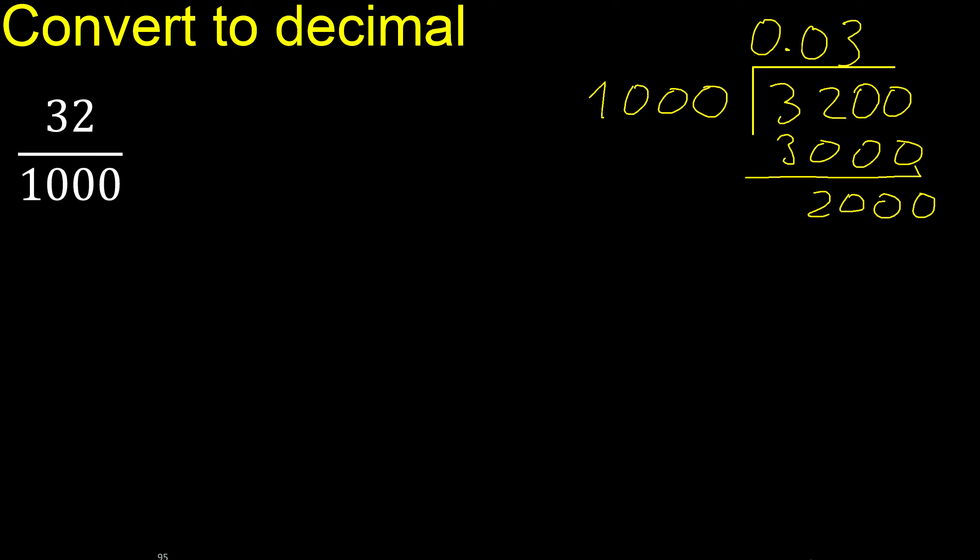Always complete with 0. The decimal point is here. 1000 multiplied by which number is nearest to 2000? Multiplied by 2 is exactly 2000. Subtract: 0. Therefore, finish.